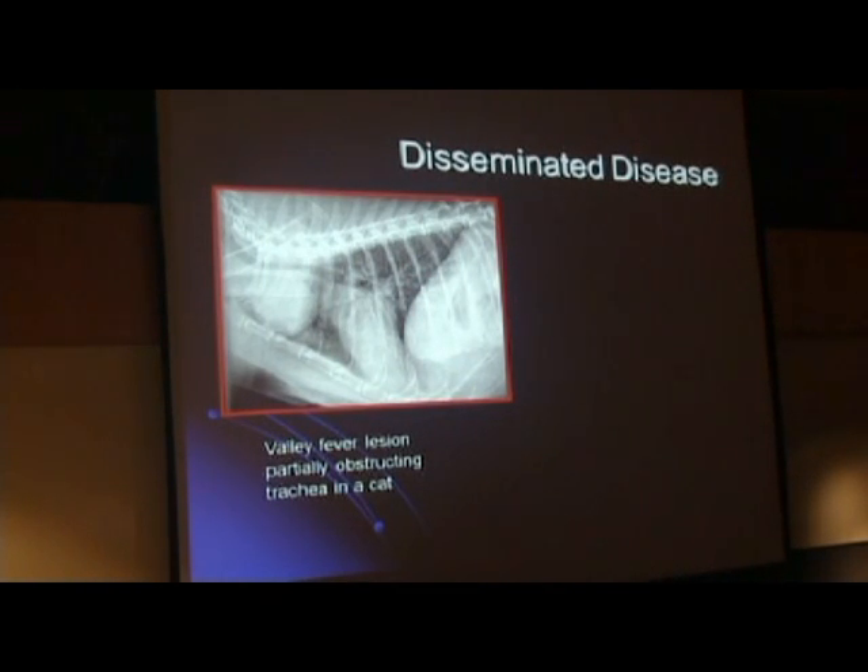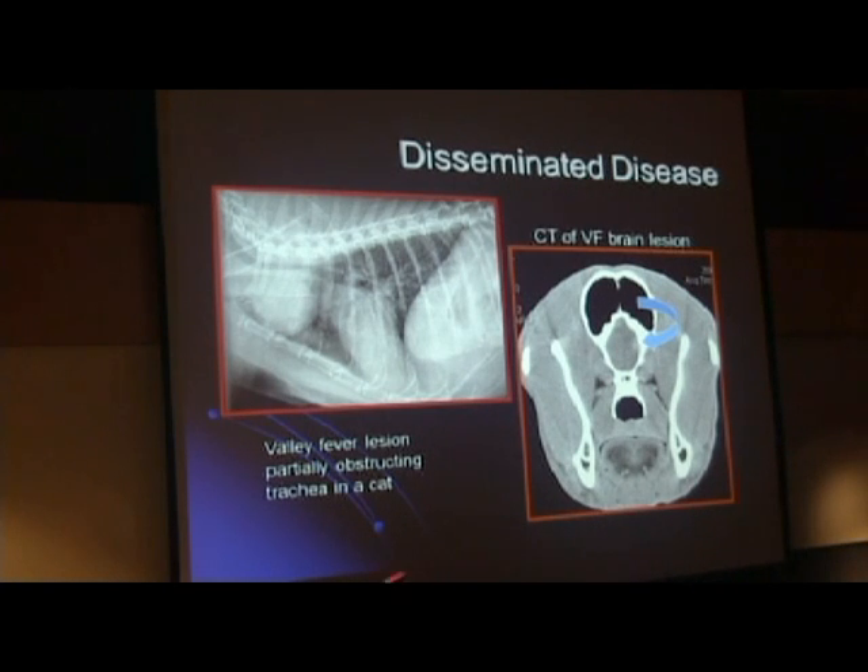This is another cat with a giant valley fever mass in the front of the chest pressing on the airway—this is the heart, these are the lungs—and the cat was presented on emergency because it was having a very difficult time breathing. This is a two-year-old dog that came in with cluster seizures, also on emergency. This white lesion is a valley fever lesion in the brain. These come on very acutely with a lot of swelling, so these dogs are usually seizing really badly, often coming in on emergency with no prior history of seizures.